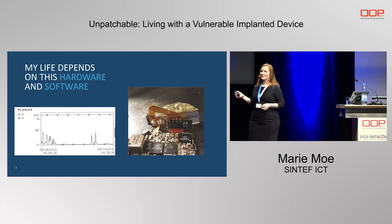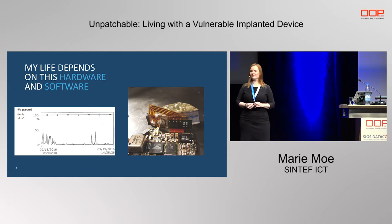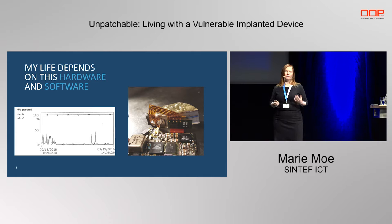I actually started a hacking project to figure out the security of my own personal critical infrastructure. Here you can see one of the pacemakers opened, so we can look into and see what type of electronics and chips are in there. Here you can see a printout from one of my visits at the hospital for a check-up, and this printout shows that I'm 100% depending on the pacemaker all of the time. The upper graph, at 100%, is how often I'm paced in the ventricle, and the bottom chart is how often my atrium is paced — the lower and the upper heart chamber.